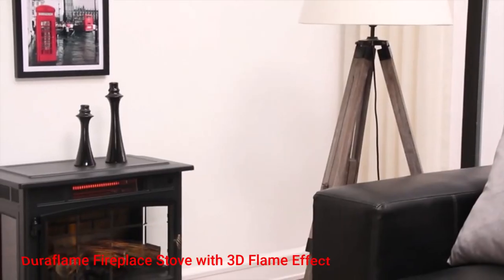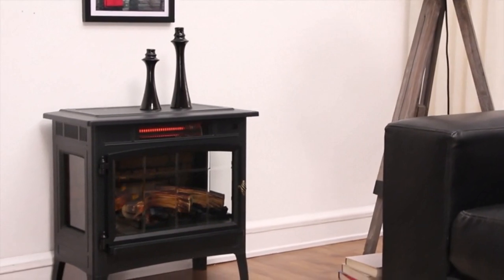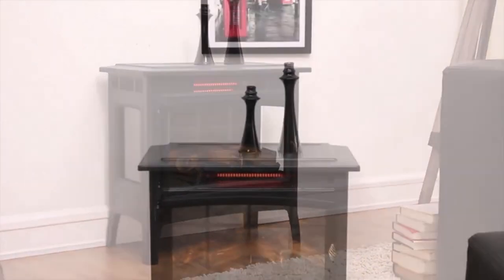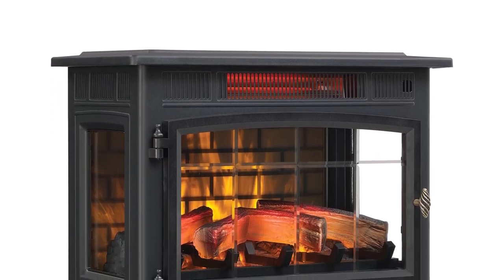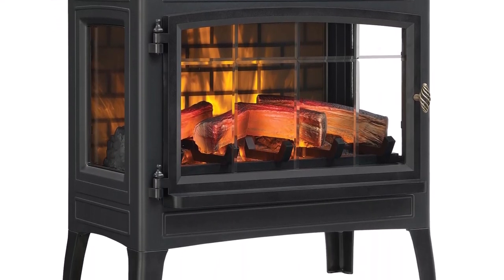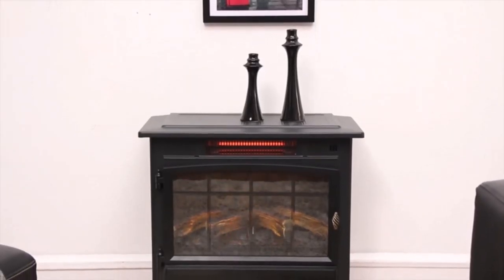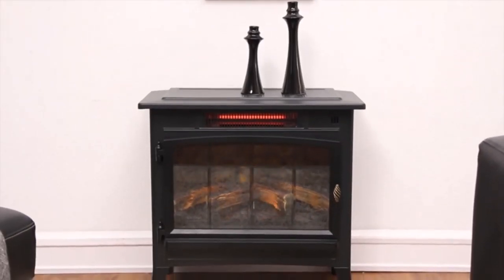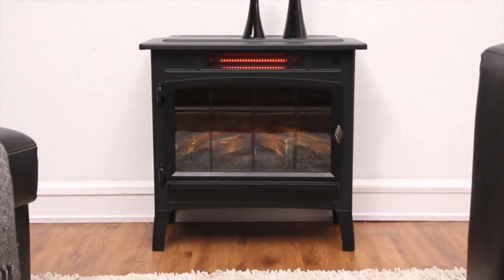Number 2: Duraflame Fireplace Stove with 3D Flame Effect. If you want a great quality and durable heater from a reputable brand, this Duraflame is the best infrared space heater for you. It is very good at warming things up, and another feature you will love most about it is the amazingly realistic looking fireplace, complete with glowing embers and dancing flames. It features 3D flame effects, whose color, brightness, and speed you can adjust to your preferred ambience, even when the heater is off.